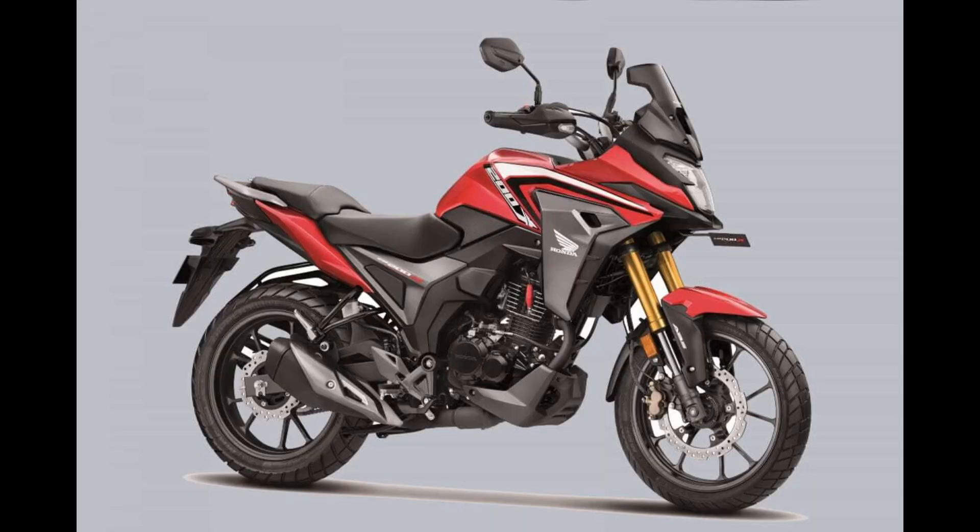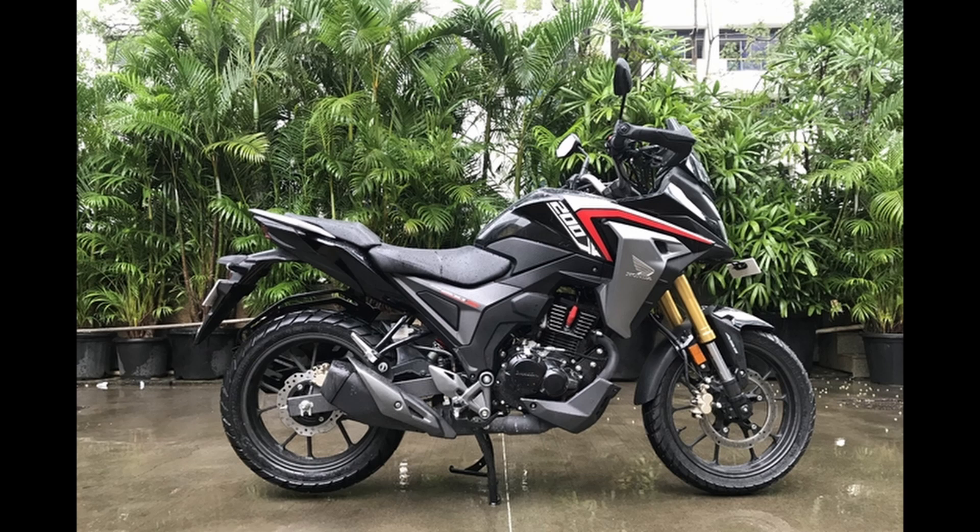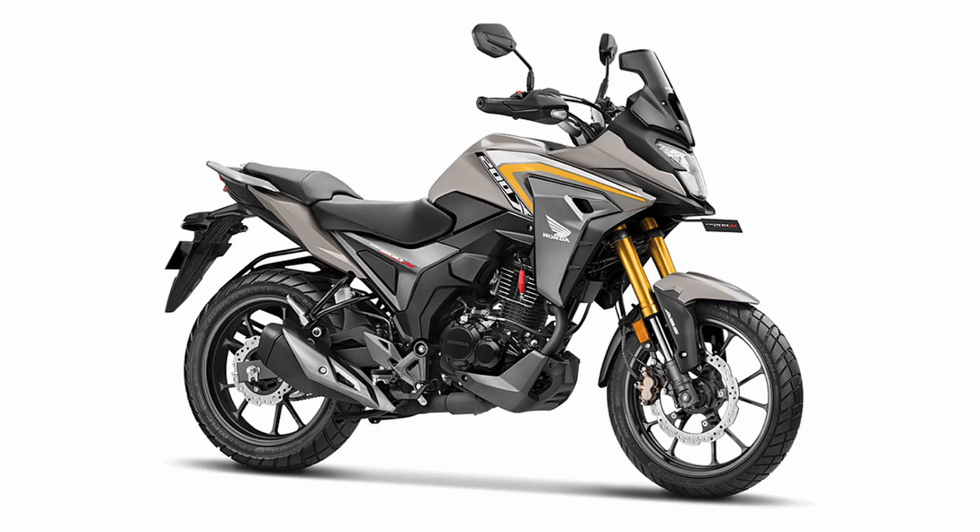For safety, Honda equips the CB200X with a petal disc setup at both the front and rear, along with the security of single-channel ABS. The slip and assist clutch ensures minimal effort during clutch action and reduces wheel hopping when downshifting.